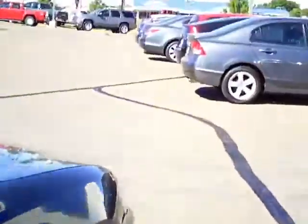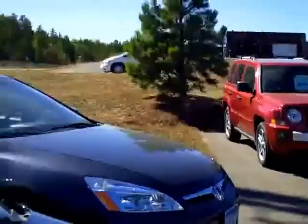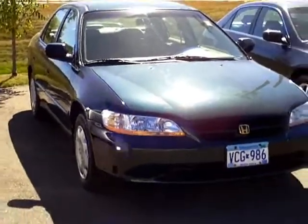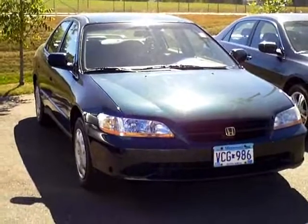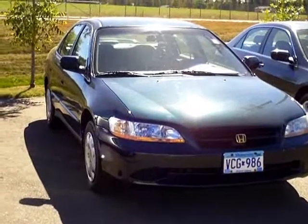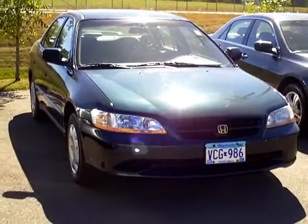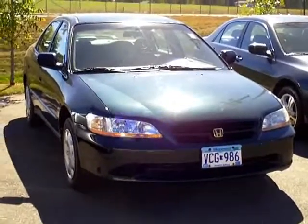So there it is — our 2000 Accord LX. You can see it at Mills Honda on Highway 210 Brainerd-Baxter, or call us at 800-899-7525. Thanks for shopping with us at MillsAuto.com.